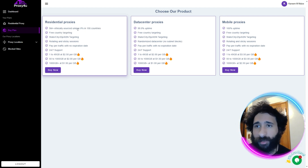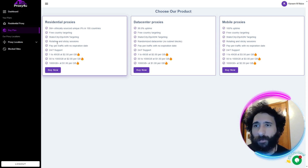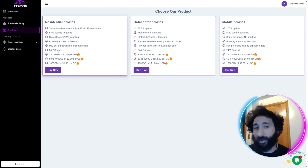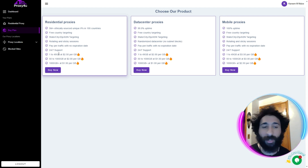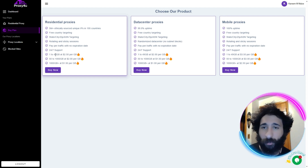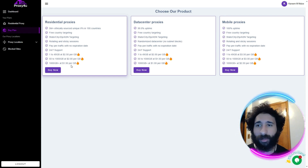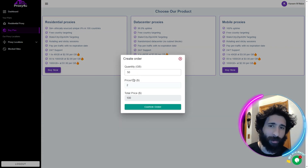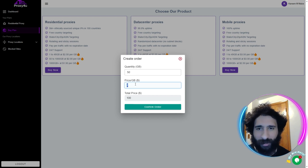We don't like cheap proxies or VPNs — we want to actually get you real results. That's the big thing about this: 5 million sourced IPs in 195 countries, with free country targeting. You pay for traffic, so you can pay as you go. Even if you don't have $250, it's fine — you can get $50 from doing chores or selling your crypto and come here. These are the best rates for the best product: 1 to 49 gigabytes, 50 to 1,000, and 1,000 plus at $1.50. Usually I say when it's too good to be true it is, but it's not. You've got the price per unit and the total price right here.